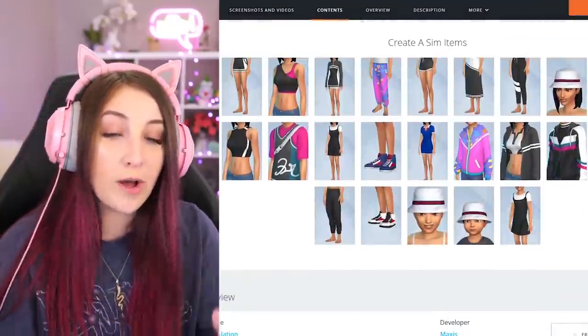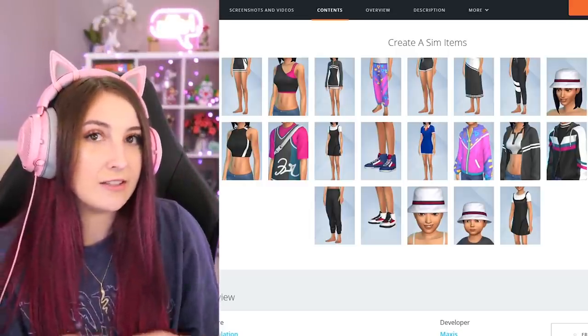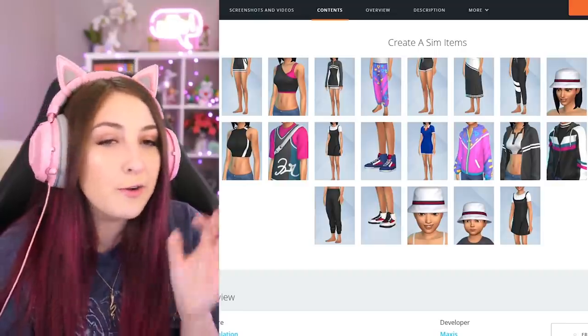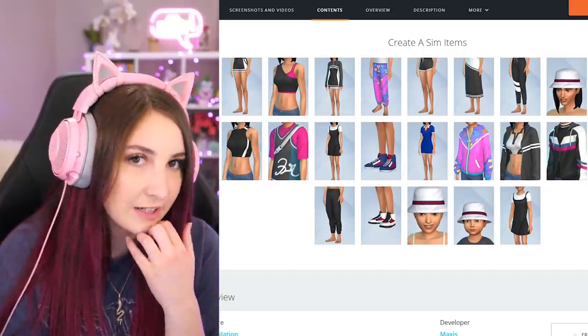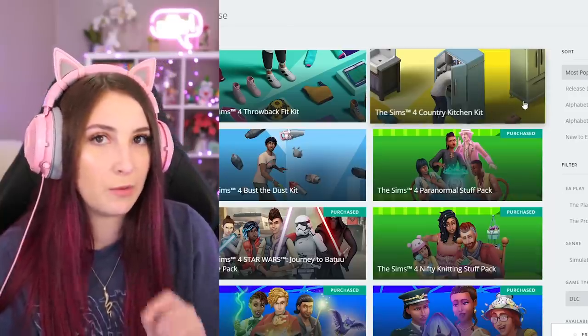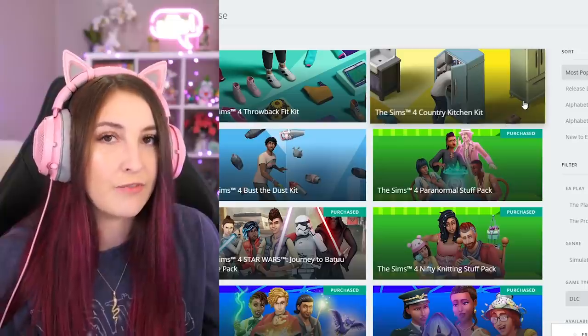The other one is literally just clothes — the Throwback Fit Kit. It comes with 23 pieces of clothing. That's actually not bad. Most stuff packs don't come with that much clothing unless it's specifically focused on that, which obviously this is. You just get nothing but clothing. It's not a bad deal. The only one that I think is really bad is the Bust the Dust kit. If you're not into it, of course it's not going to be worth $5. The Country Kitchen kit is the one I would 100% buy. That's because I'm interested in it. Let's put it to the test — let's play with them and see if they're actually worth it.